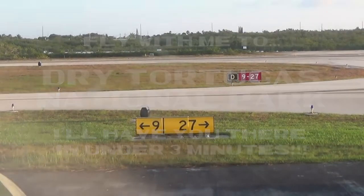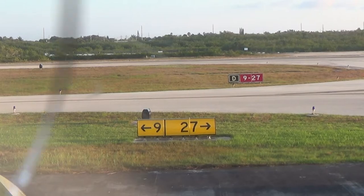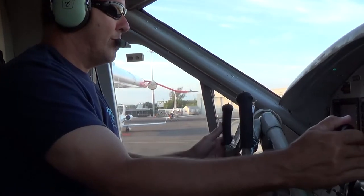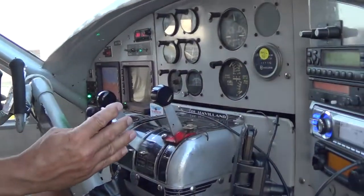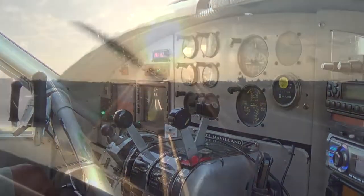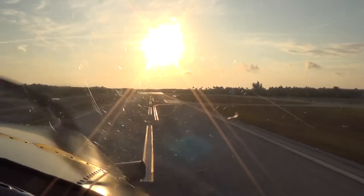Good morning and welcome to your Key West Seaplane Adventures flight from Key West International Airport to Dry Tortugas National Park. Here's your pilot Gary, and I will be narrating this abbreviated flight to the park on board the DHC-3, the de Havilland Turbine Otter Amphibian. We'll be cruising at about 130 knots and flying at just 500 feet above the water.